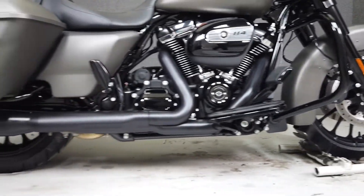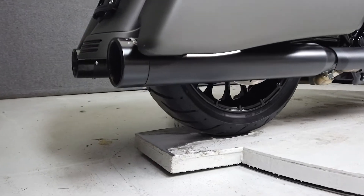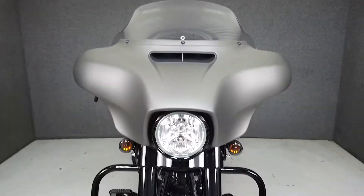From Harley it comes equipped with a multi-function two-speaker stereo system, navigation, cruise control, ABS, and an onboard computer.